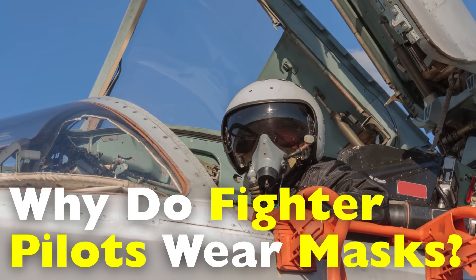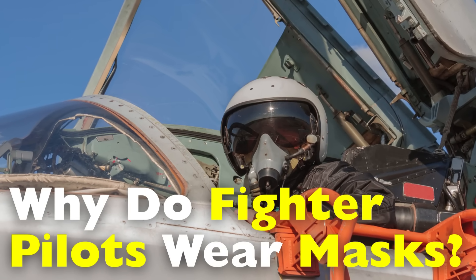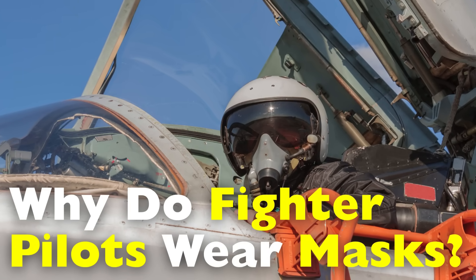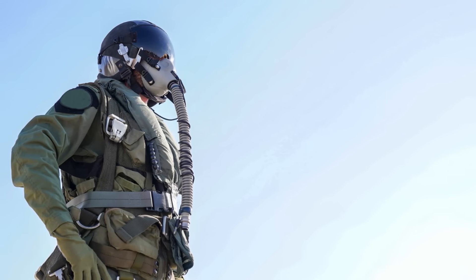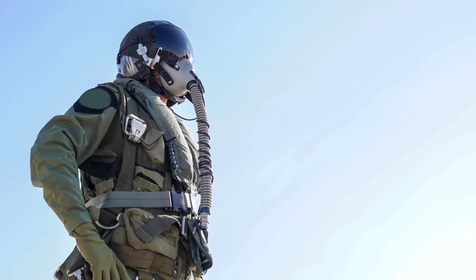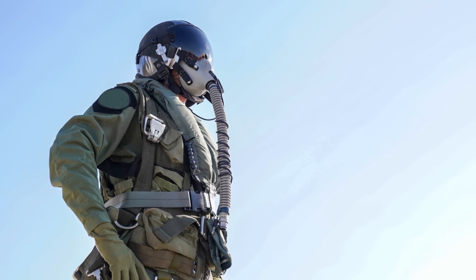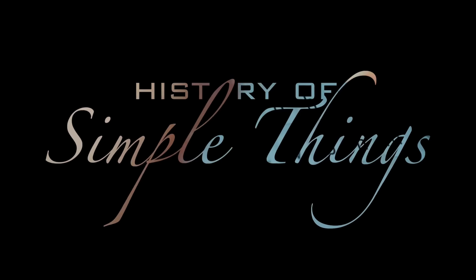So, why exactly do fighter pilots wear masks? What's inside them? And how do they work? Let's take a deep dive into one of the most important, yet often misunderstood, parts of a pilot's gear. Let's explore, right here, on History of Simple Things.